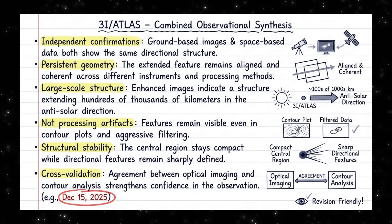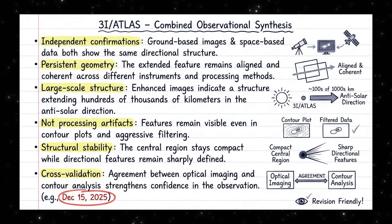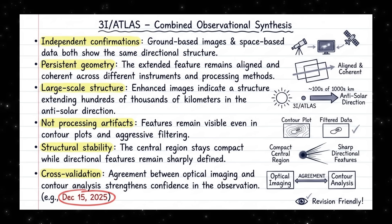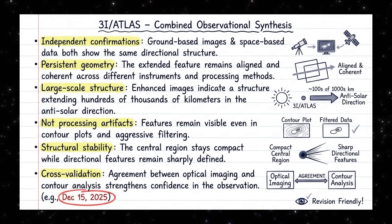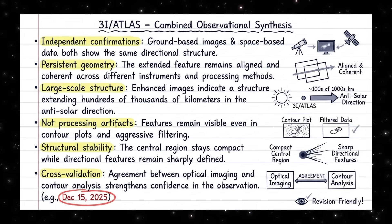That doesn't tell us what it is yet, but it does tell us this: whatever is shaping 3i Atlas right now is active, is directional, and is still evolving. So the question isn't whether something changed — it's what mechanism can produce this kind of stability, at this scale, this close to perigee. And that's what we need to talk about next.